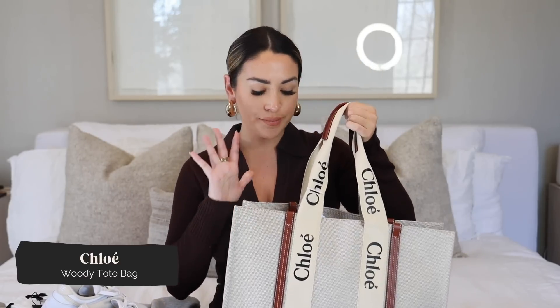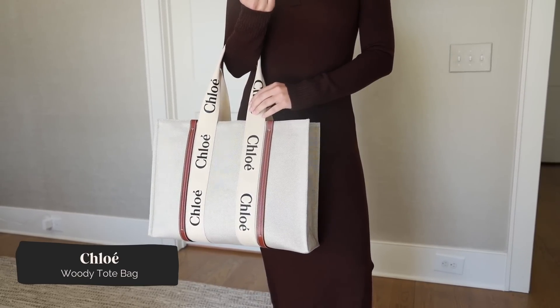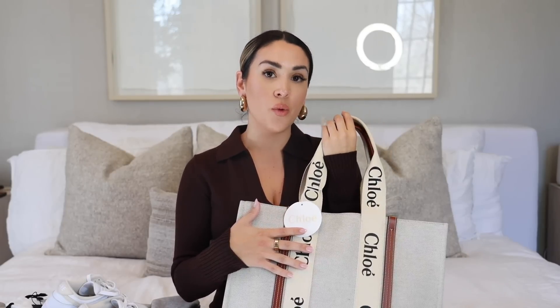Next up is a bag I'm really excited about — I've had my eye on this exact bag for a couple of years but always ended up getting something different. I wanted a tote bag I could use as a diaper bag, for work, day-to-day, spring and summer — but something more elevated and chic, with a handbag feel rather than just a plain carry-all. I finally pulled the trigger and got this one from Chloe — I believe this is called the Woody bag. Now that I have it, I'm realizing why it's such a cult favorite.